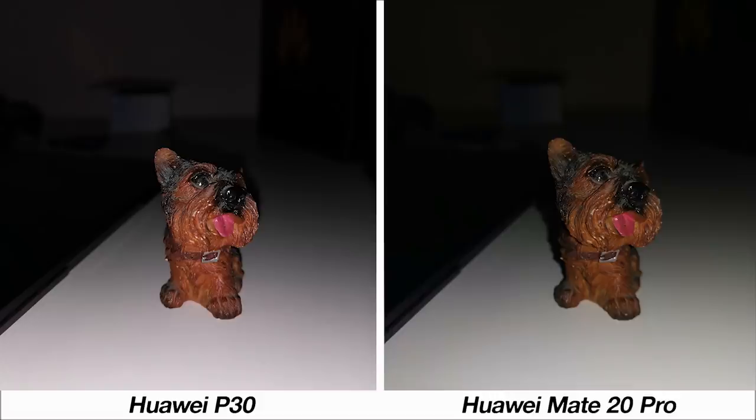To round off the photo section, here's a test of the flash on both phones. The P30 shows a better photo — it doesn't have the yellow tinge present in the Mate 20 Pro's image, and there's also greater detail on the subject from the P30, making it look better overall.